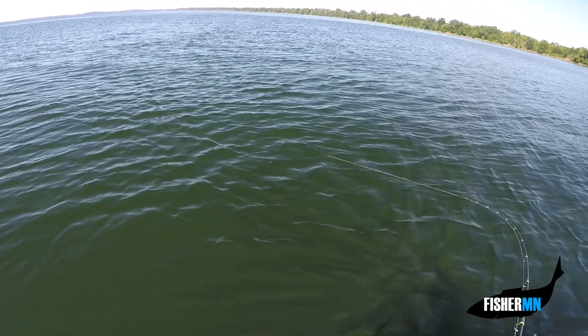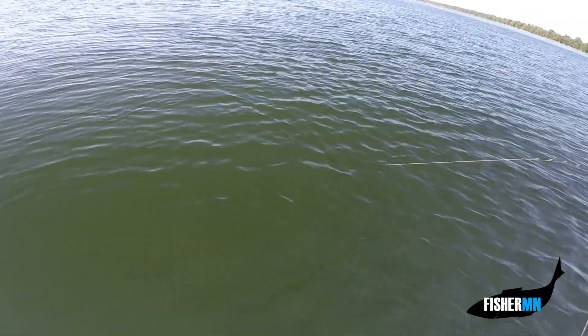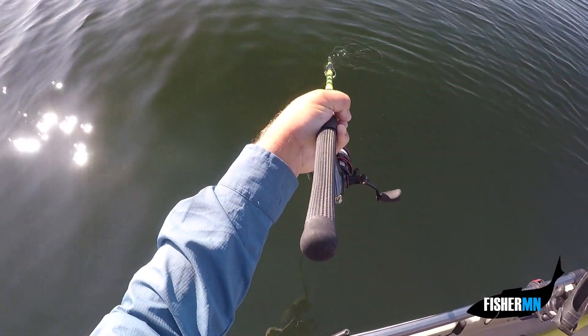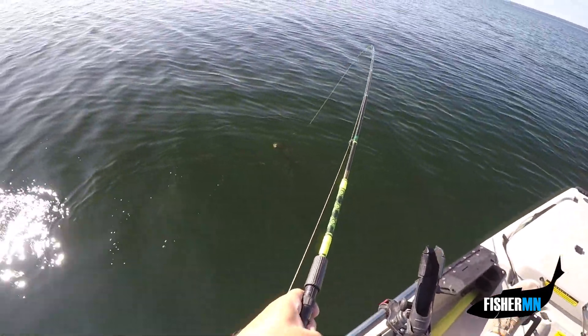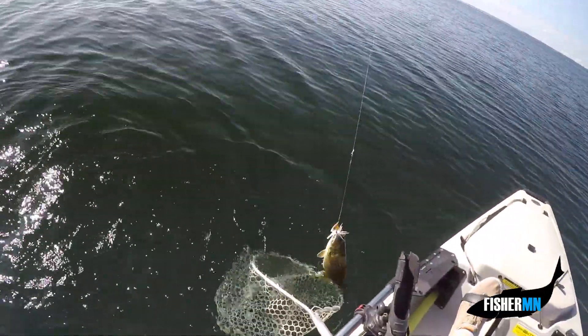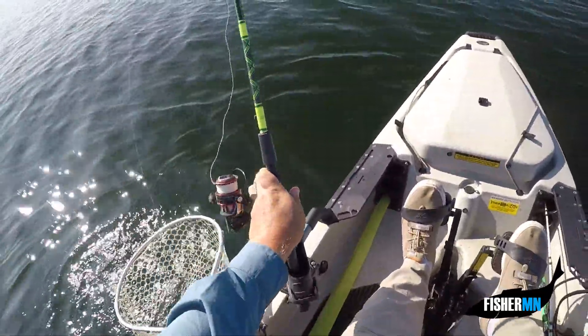Feels like it might be a small smallmouth — let's see. Staying down, maybe just figuring out it's hooked. Think we got a northern — oh no, we got a nice smallie! There we go. First fish of the day on Mille Lacs.